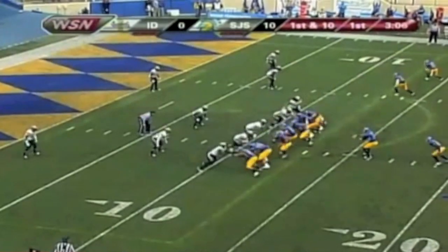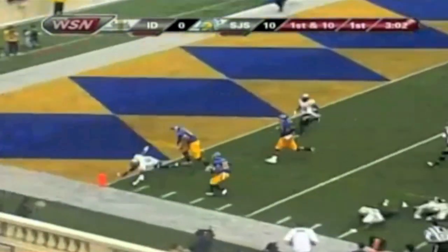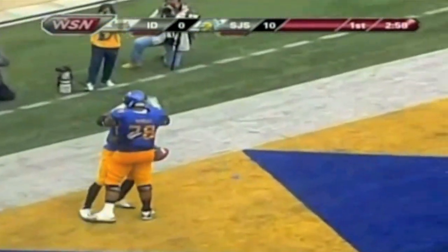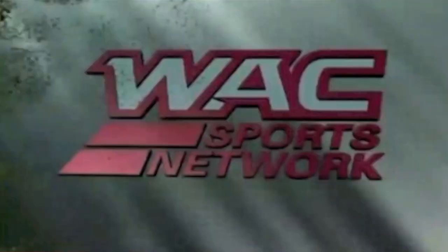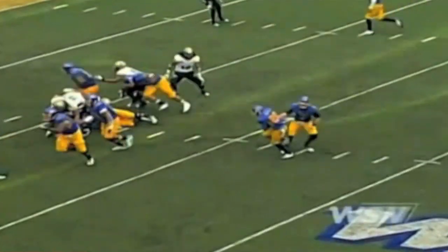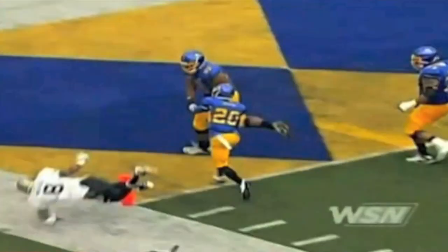First and 10 now for San Jose State at the 11. Handoff to Irvin running left side — has room to the end zone. Touchdown, San Jose State! Tyler Irvin, 11 yards, and it's 16-0 Spartans. Well handed to the left side of that Spartan offensive line. David Quisenberry and Fred Colotto did a great job of making that edge, and then the young Tyler Irvin found a gap and just hustled.